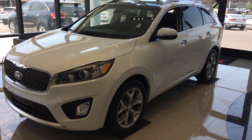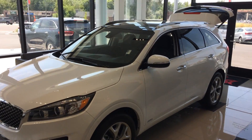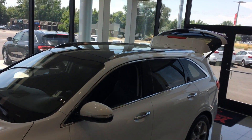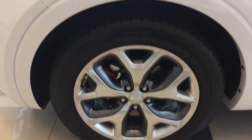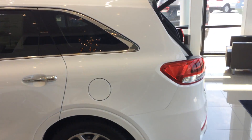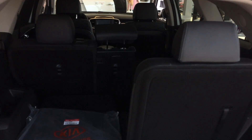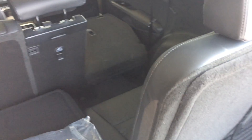Hi, this is Michael with YoungKia, just doing your VIP video on the Kia Sorento. Here's your overall view. See the panoramic roof there? See the third row configuration there?